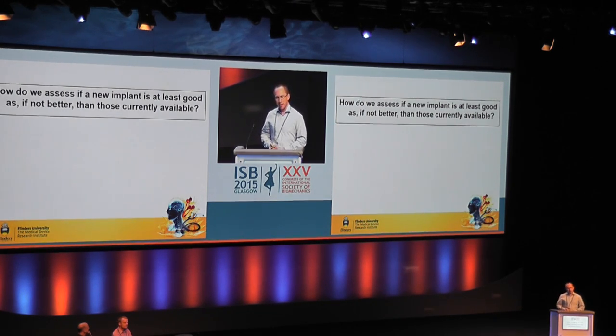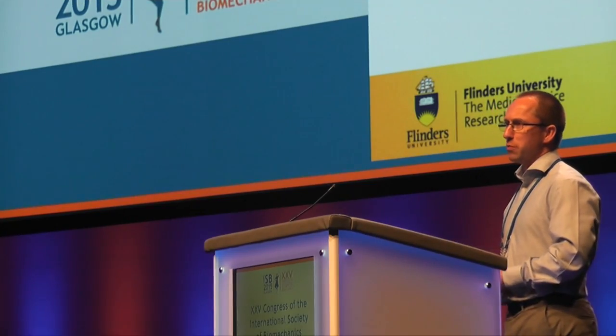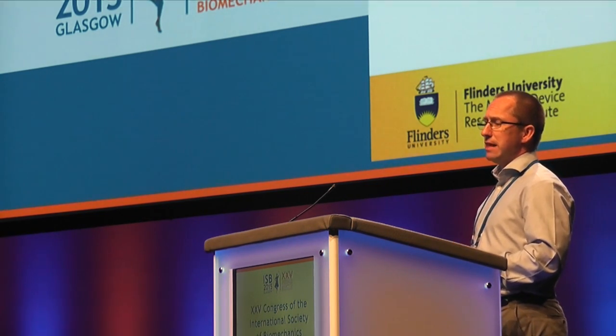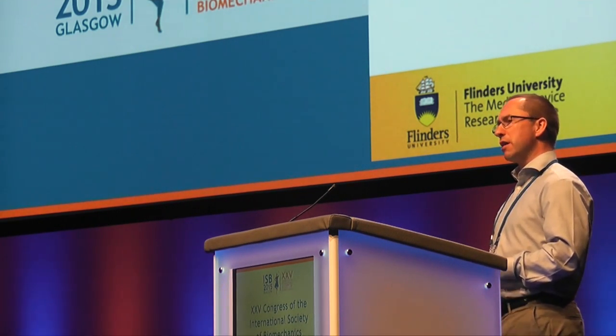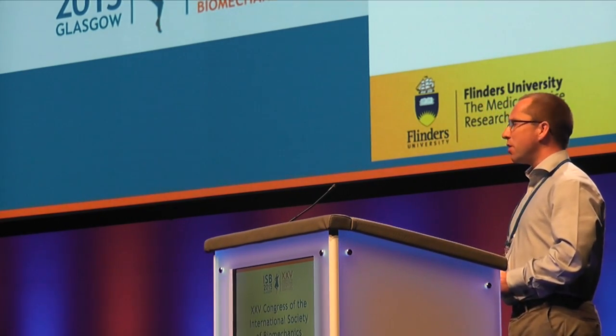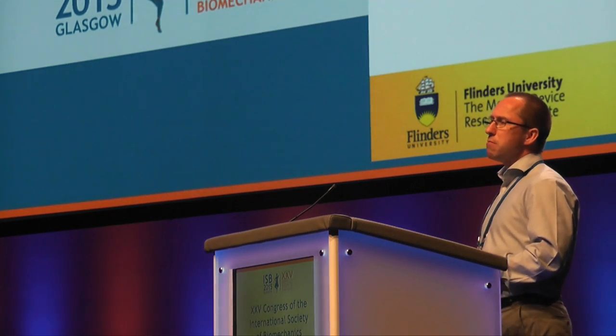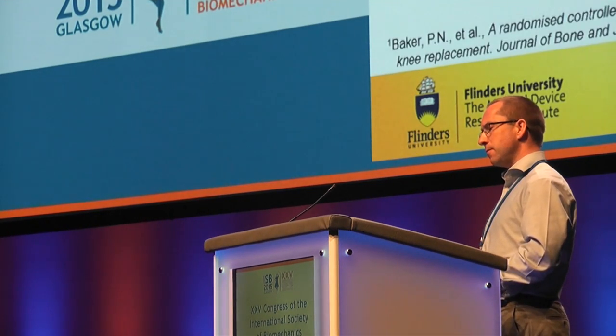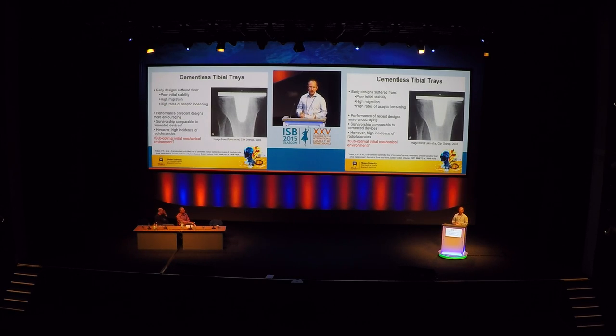I'm going to focus on two aspects only. The first: recognizing we have 95% survivorship at 10 years, how are we going to assess whether a new implant is at least as good as if not better than those currently available? The second: what can we do for the individual patient — can we use technology and existing implant designs to maximize the outcome for that patient, ensuring they get the longevity they deserve? I'm going to focus more on fixation, particularly cementless tibial trays, because they have a very clean-cut failure mode: failure to become osseointegrated in the first place.